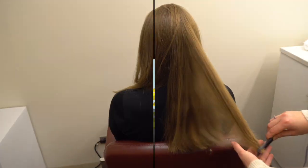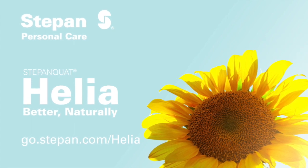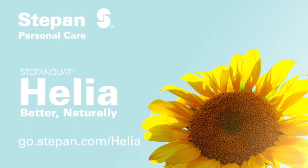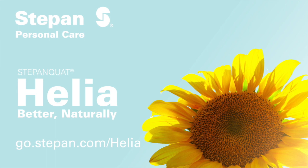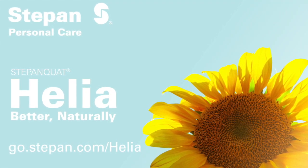Click on the link to see the data. To learn more about Stepanquat Helia, please visit www.go.stepan.com/helia for more information. Stepanquat Helia — Better naturally.